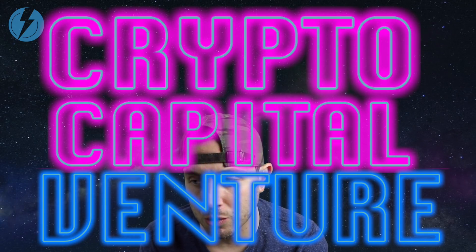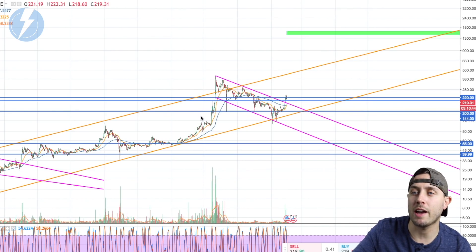What's up everyone, Dan here, Crypto Capital Venture. I hope you're enjoying your day. It's February 15th, 2018. We're going to check out Litecoin — Litecoin is just hanging out at $219.31 right now, hovering around that $220 area, something we need to check out. Let's jump into the charts.